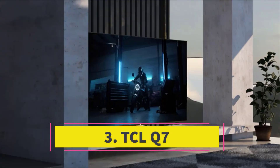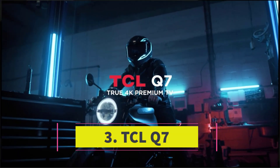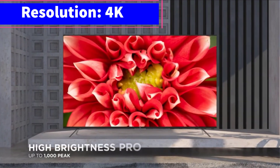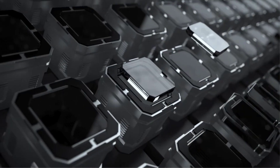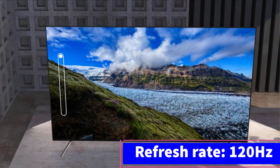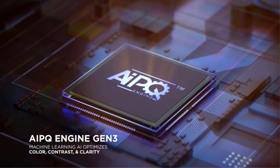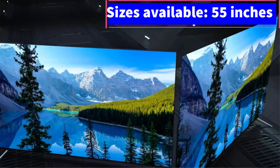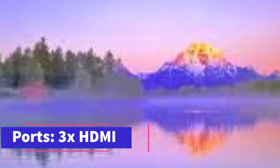Number 3: TCL Q7. The TCL Q7 is positioned between the Q6 and QM8, offering an ideal balance of features and cost, making it a top choice for serious gamers. Although its brightness doesn't match the QM8's, it's a significant upgrade from the Q6's direct LED panel, ensuring vibrant colors and revealing details that other TVs often miss. Local dimming zones enhance the experience for gamers who enjoy titles with rich ambience, such as The Last of Us. The Q7 inherits the game acceleration features of the high-end Q8 and comes with an extra HDMI input compared to the Q6, useful for connecting multiple current-generation consoles and a PC simultaneously. While the Q7 shares many technical aspects with the Q8, it benefits from a more affordable price point, providing an excellent balance of price and performance.